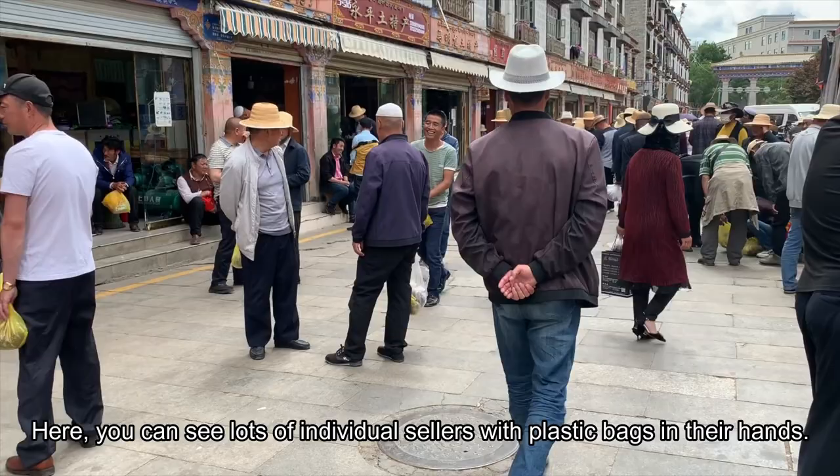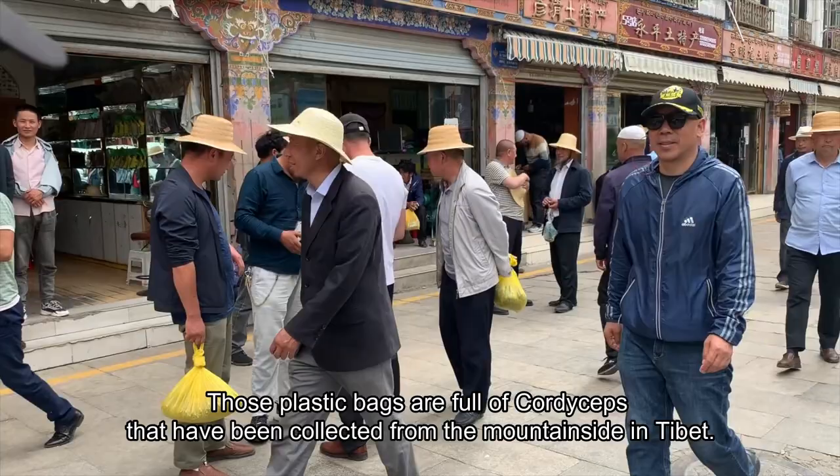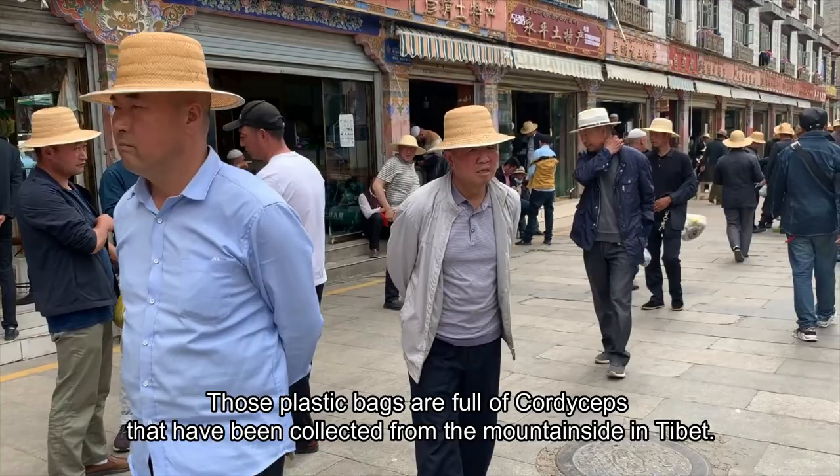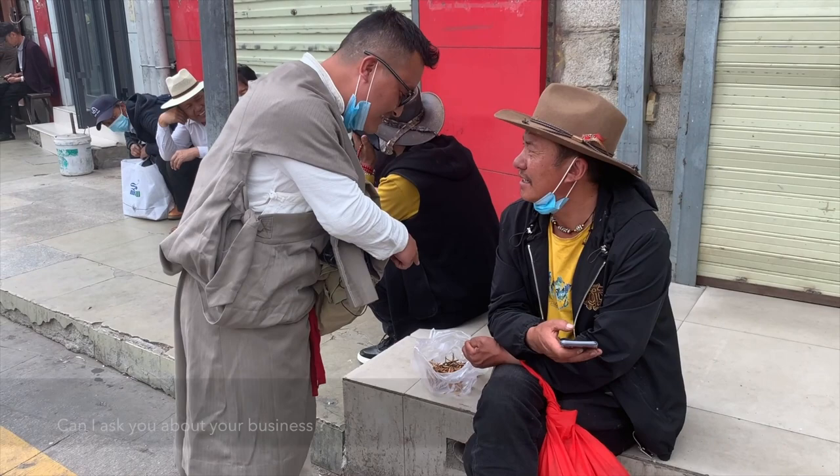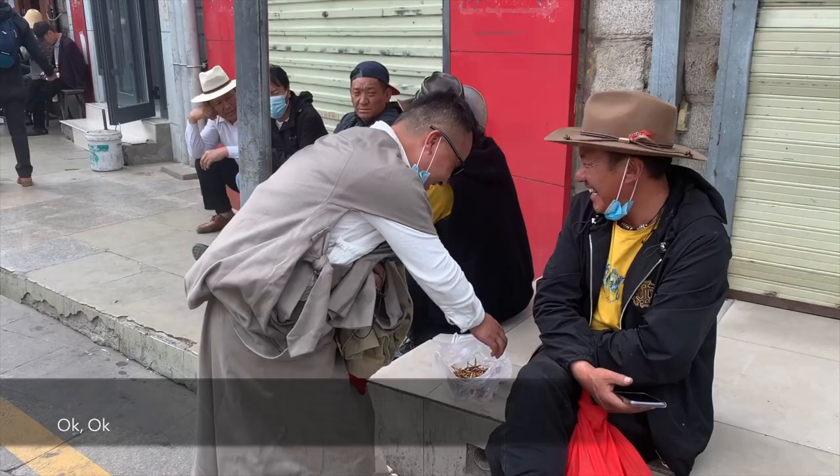Here you can see lots of individual sellers with plastic bags in their hands. Those bags are full of cordyceps that have been collected from mountain sites in Tibet, and now they are looking for buyers.